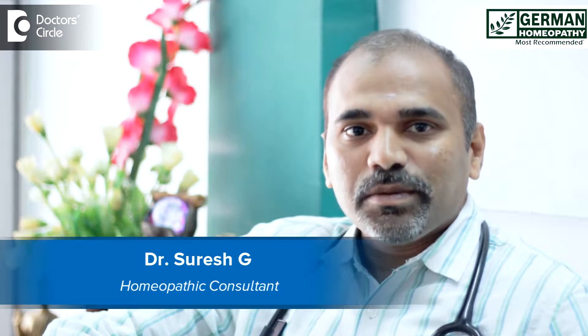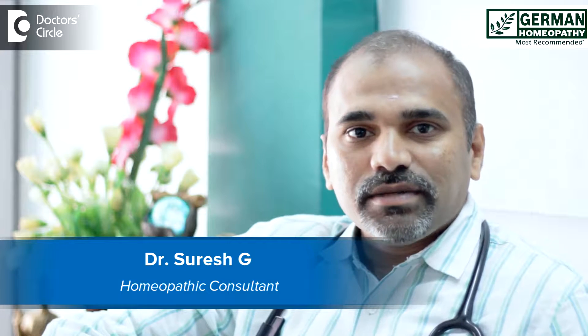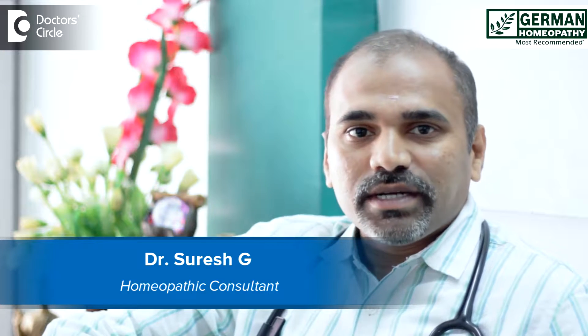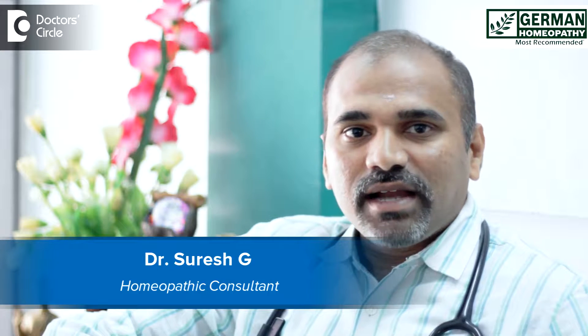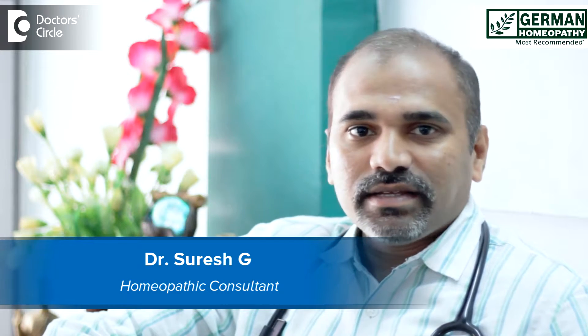Myself, Dr. Suresh. I am a homeopathic consultant practicing at German Homeopathy, located at Indira Nagar, Bangalore. I am specialized in skin allergy and infertility and various other disorders.